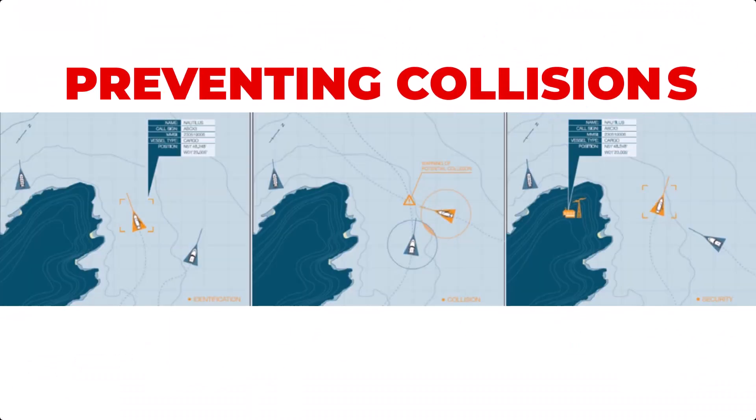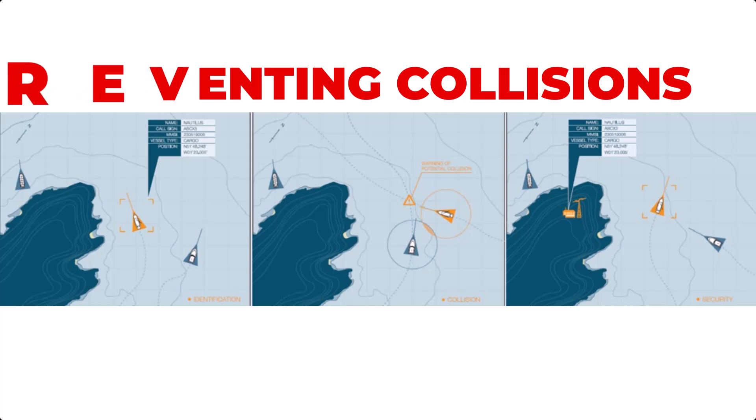If your boat is on a collision path with another vessel it will sound the alarm notifying you to take evasive action. You can set the collision distance alarm based on your boat's size, speed, or the ones you're likely to encounter.